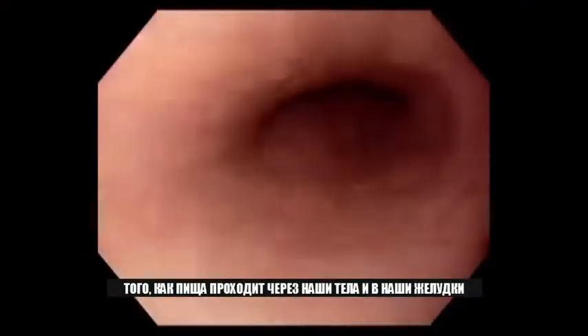For the first time, a new camera shows a high-definition view of how food travels through our bodies and into our stomachs.